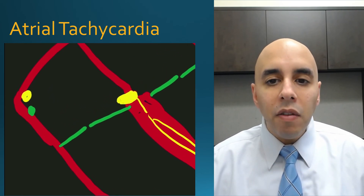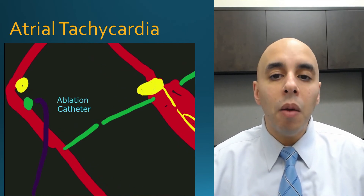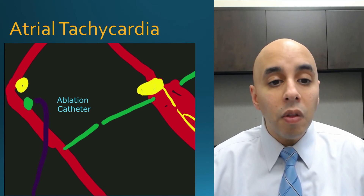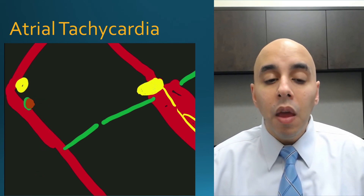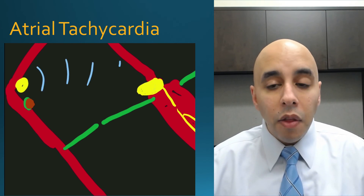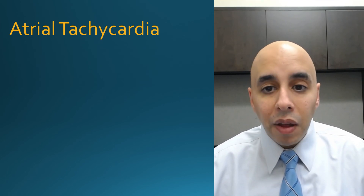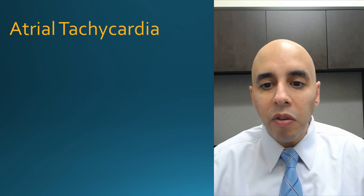The ablation procedure for atrial tachycardia is straightforward — we put the catheter up into the heart, map out exactly where it comes from, get as close as possible, and deliver a radiofrequency lesion to kill those cells firing abnormally. Success rates are pretty high. The one caveat is that you have to have a good amount of atrial tachycardia occurring for us to map it. The other SVTs are more anatomical ablations that we can map without you being in a lot of SVT, but atrial tachycardia can come and go, so you need a decent amount for us to map and ultimately eliminate it.